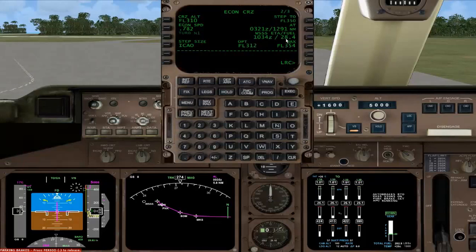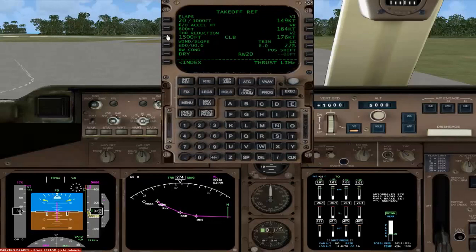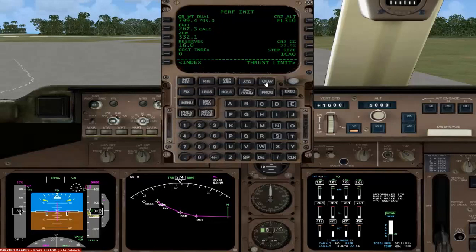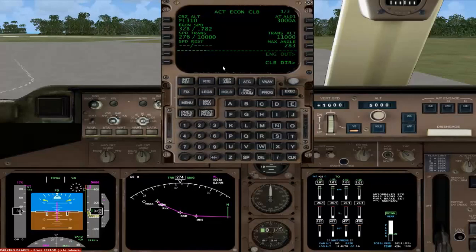Expecting to land with 28,400 pounds of fuel, which is good because we might need to divert or go around even twice. I've set the minimums to 16, so we shouldn't be going below minimums if we're doing two go-arounds and a divert — it should be okay. The VNAV page looks good. Transition altitude, by the way, is 11,000 for this area, which means we're using altitudes up until 11,000 and then we're on flight levels at flight level 130.